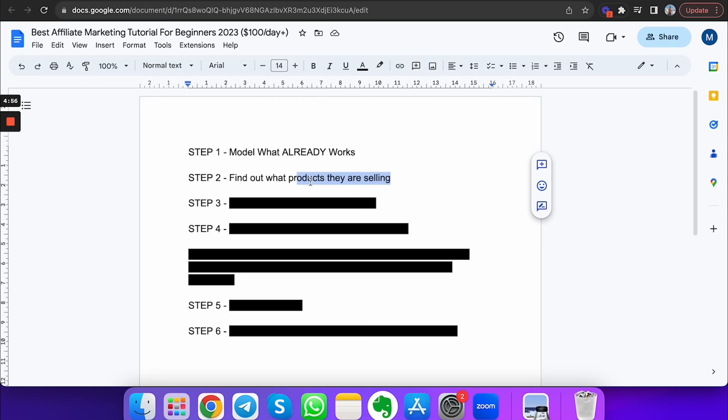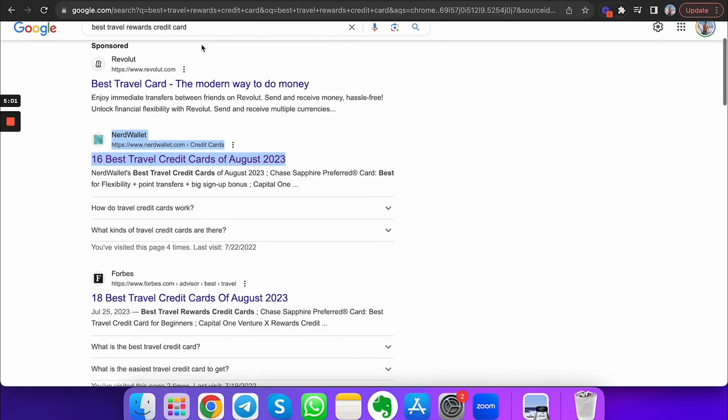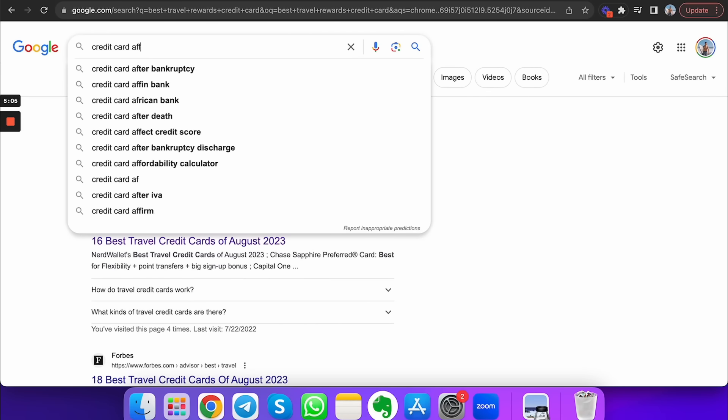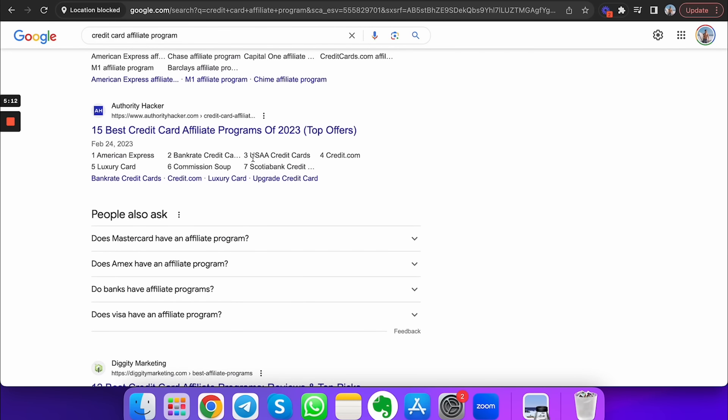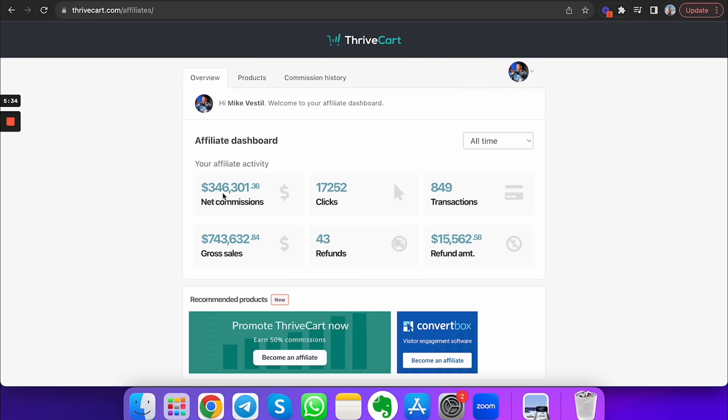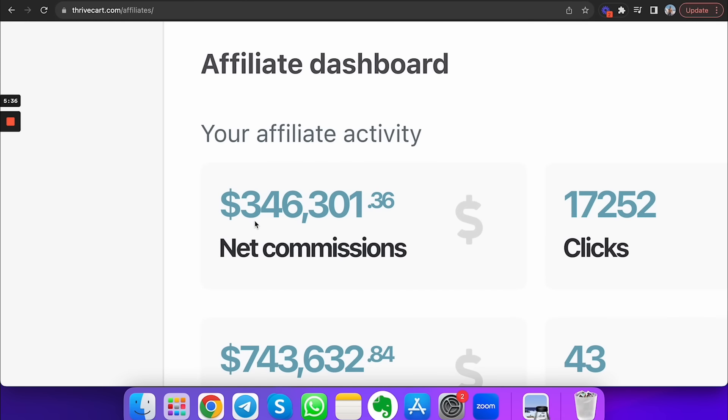If you want to do that, find out what products they're already selling. You can type in 'credit card affiliate program' and there are all these programs you can sign up for — American Express, Bankrate, Credit.com — where if someone clicks your link and gets a credit card, you get paid. The craziest thing is it's free to get started. This paid me $346,000 in net commissions. If someone like me — not the smartest person in the world — can do this, what is stopping you?